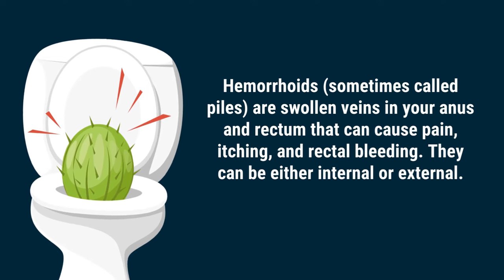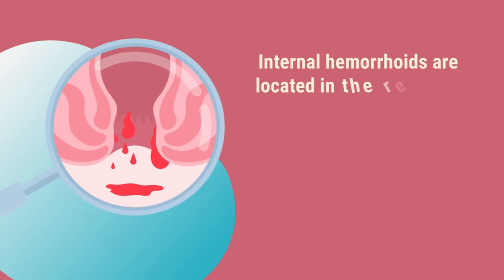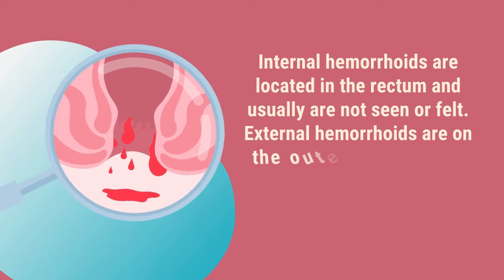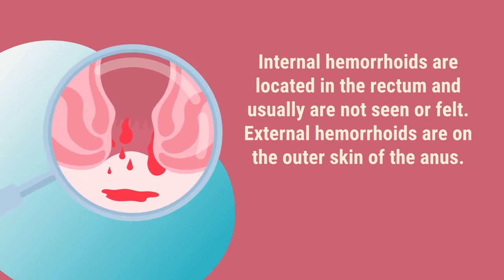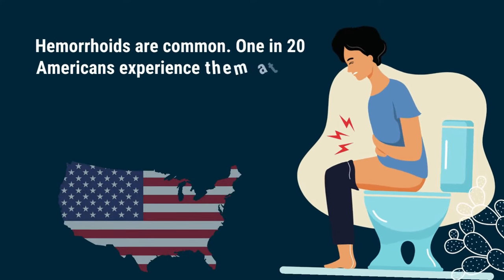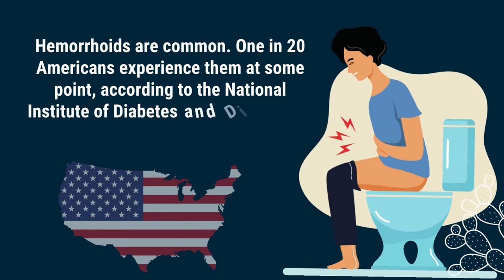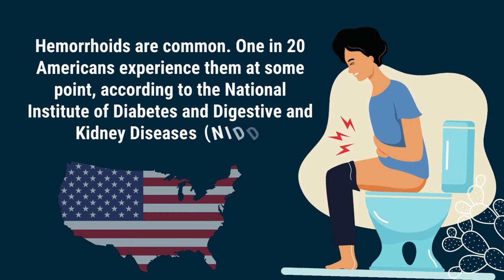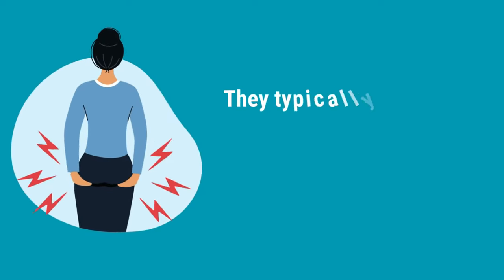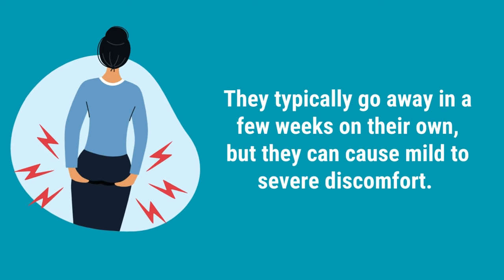They can be either internal or external. Internal hemorrhoids are located in the rectum and usually are not seen or felt. External hemorrhoids are on the outer skin of the anus. Hemorrhoids are common — one in 20 Americans experience them at some point, according to the National Institute of Diabetes and Digestive and Kidney Diseases (NIDDK). They typically go away in a few weeks on their own, but they can cause mild to severe discomfort.